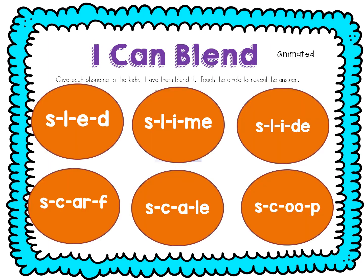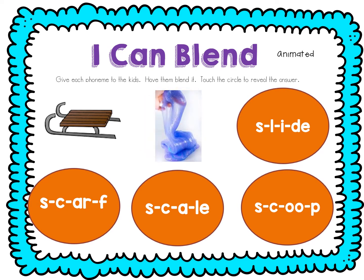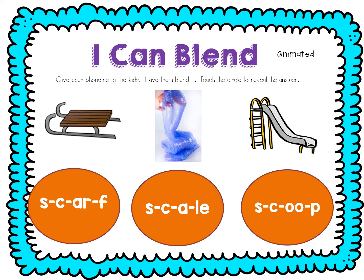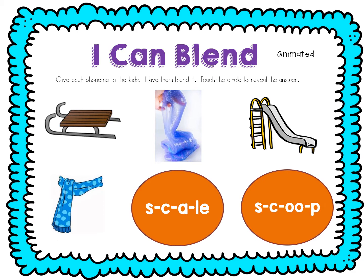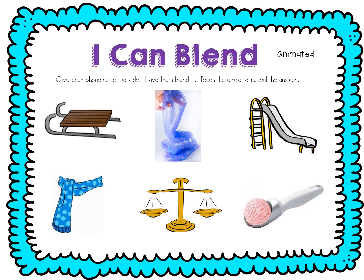Let's practice blending. See if you can figure out the word before I tell you. Ready? S-l-e-d. Sled. S-l-i-m. Slime. S-l-i-d. Slide. S-k-r-th. Scarf. S-k-a-l. Scoop. Scoop.